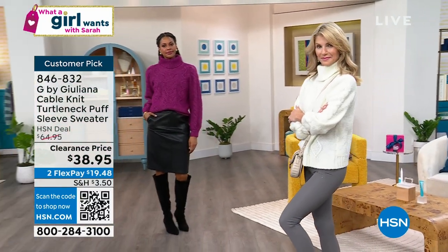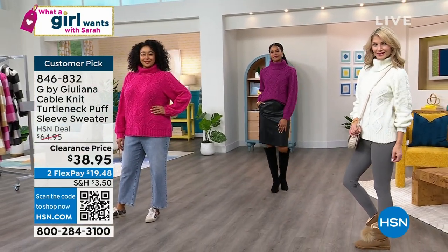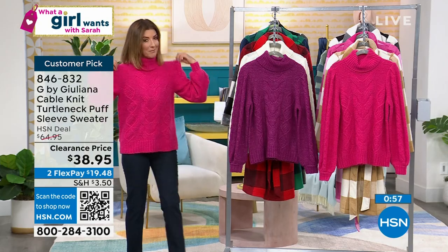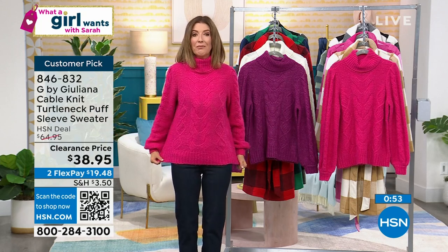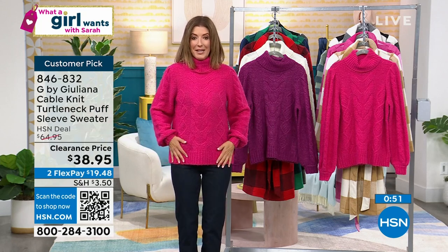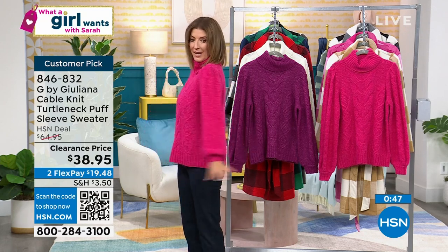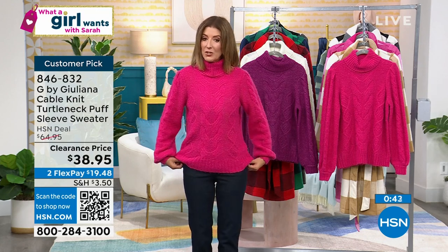Juliana Rancic has been with us 11 years on HSN — this is her 11th collection — and this sweater is by far one of her favorites. When something achieves customer pick status, it has to earn enough rave reviews to put it over the top: four out of five stars, over and over again. If you don't have a great sweater you can buy and wear now, add this to your collection.